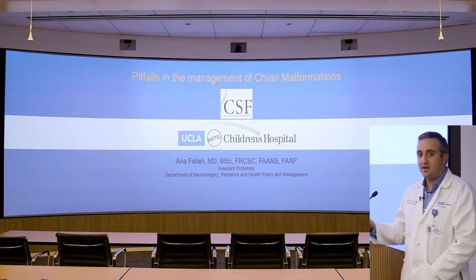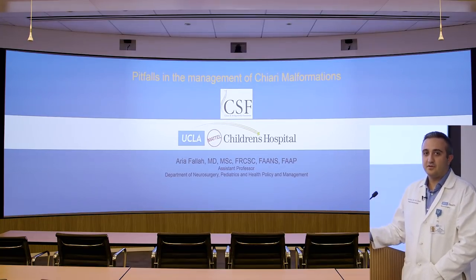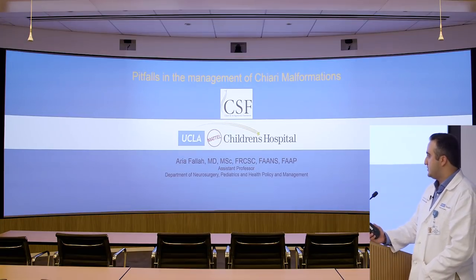Hi everyone, my name is Arya Fala. I'm an assistant professor here at neurosurgery at UCLA. I am a pediatric neurosurgeon with a special interest in Chiari malformations, and it's my great pleasure to speak to you today about common pitfalls in the management of Chiari malformations.